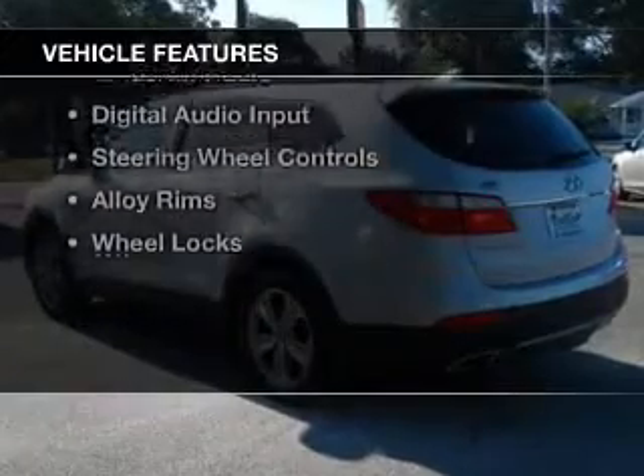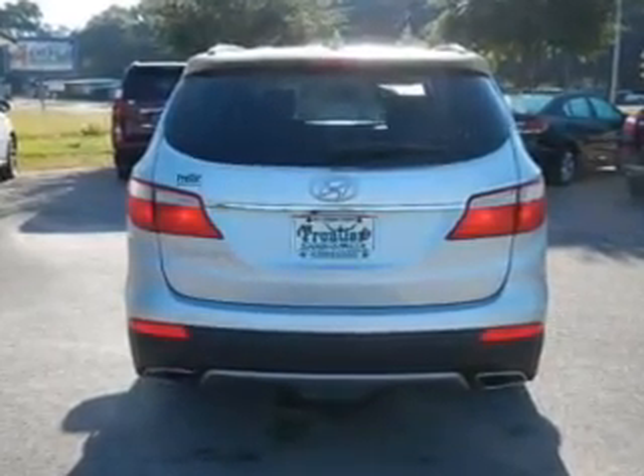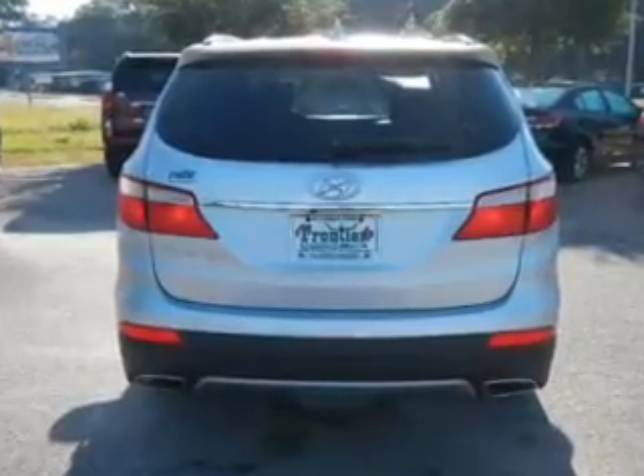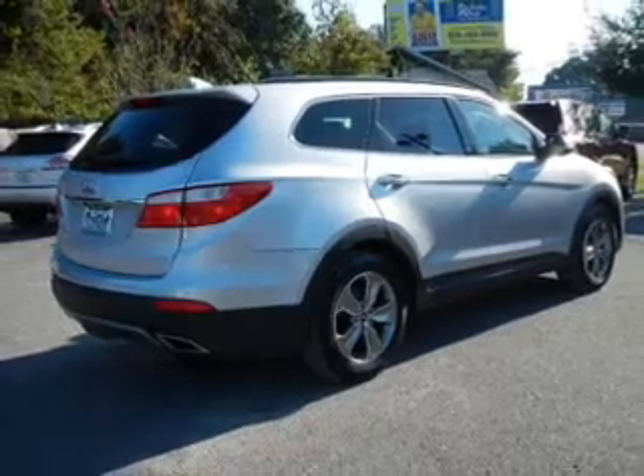The features include internet connectivity, hill start assist, leather seats, heated seats, Bluetooth connectivity, Sirius XM satellite radio, digital audio input, steering wheel controls, alloy rims, and wheel locks.